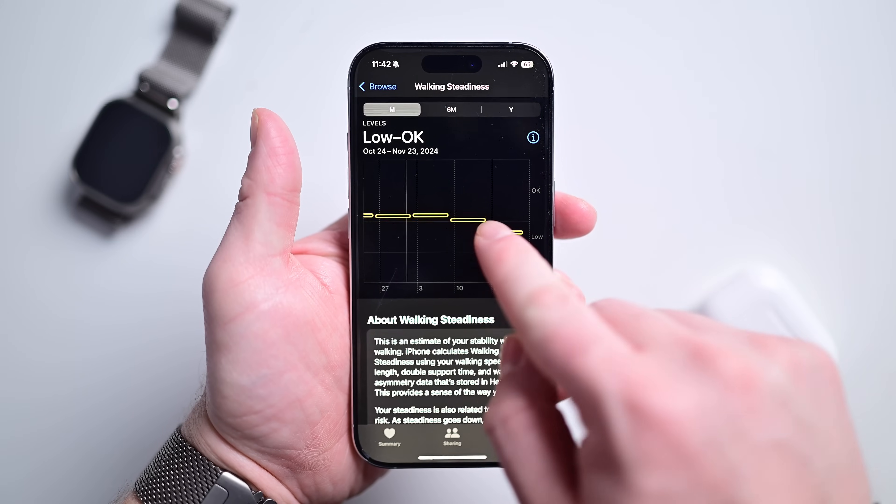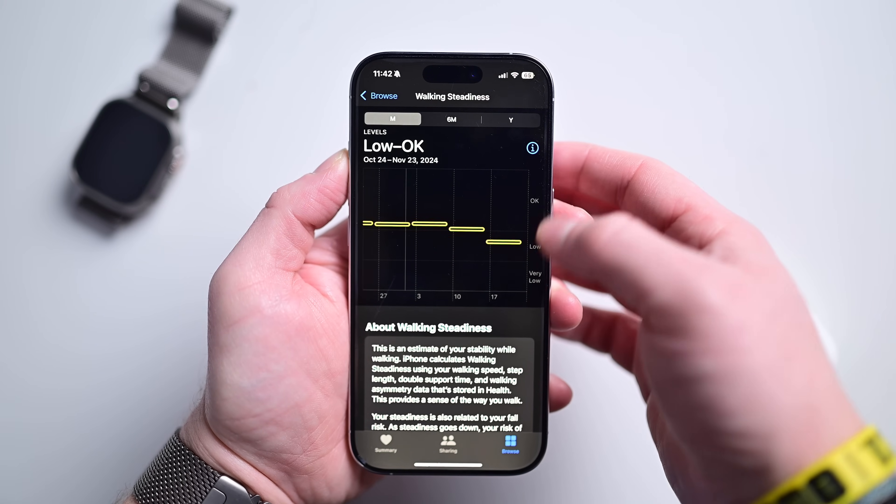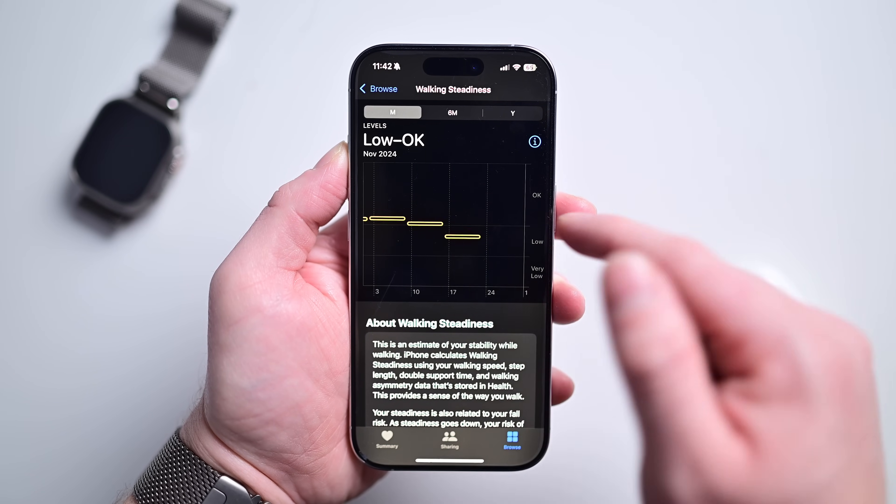Did you know Apple Watch — and even your iPhone — can help monitor your walking stability? Your gait can tell you a lot about your health, and Apple is able to monitor and characterize it over time. Apple says this can be used to track recovery from an injury, assess the risk of falling, and monitor the aging process — making it useful from literally children to older adults. With these notifications turned on, it can alert you when you aren't walking as steadily as you used to. If you're older, this can give you a good idea of your health before you take a fall, or if you have somebody monitoring your health, they can get alerted to your decreasing stability.